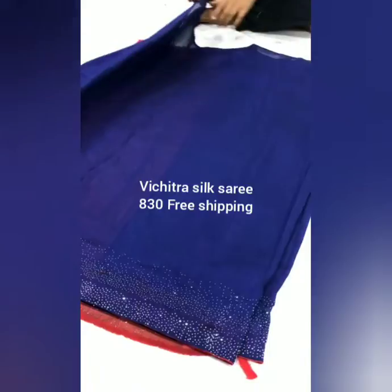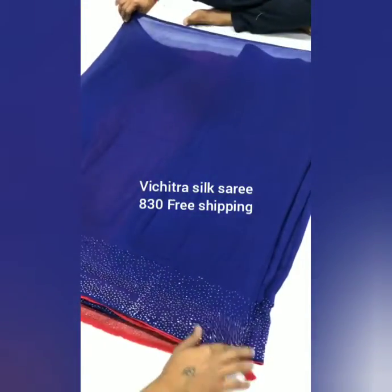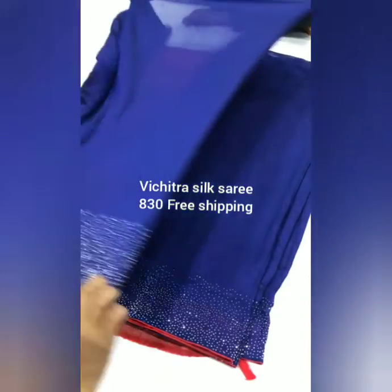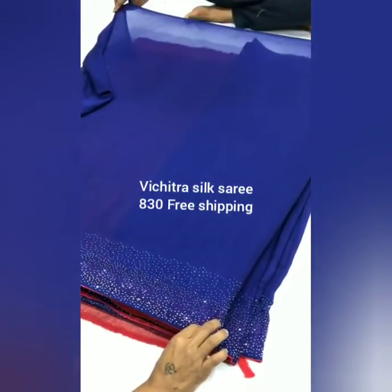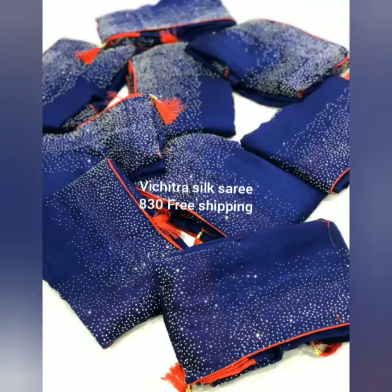This is the full view — a plain saree with stones at the bottom. Here we have shown the available colors in the Vishtra silk sarees. The cost of the saree is 830 with free shipping. Read the description below the video for more details.